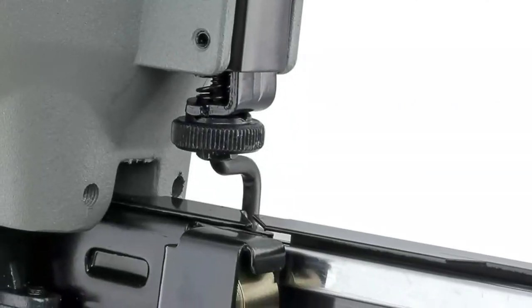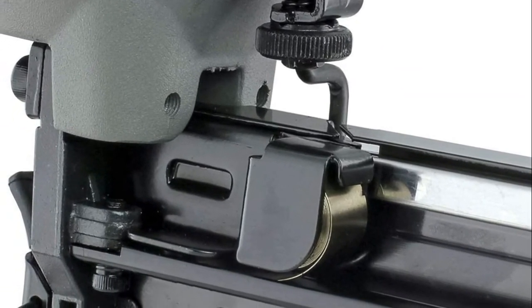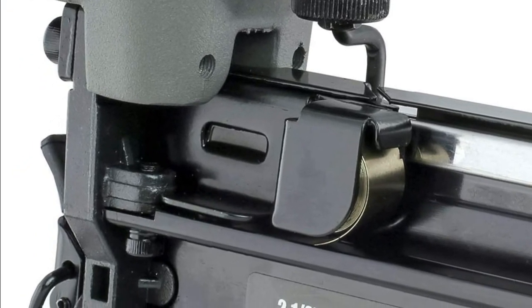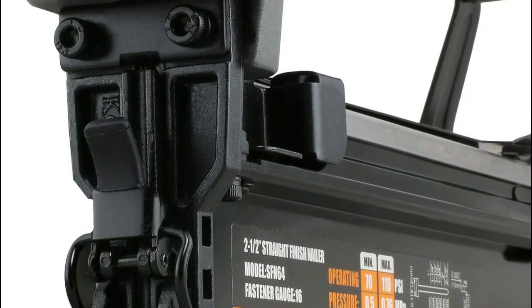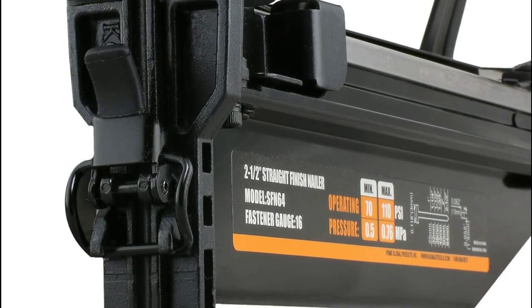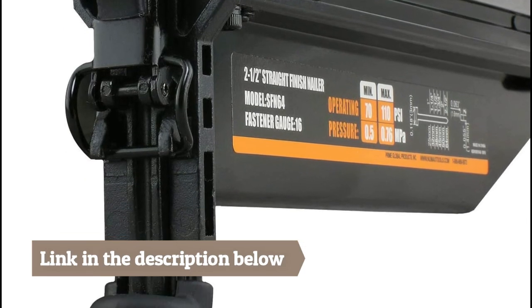This pneumatic 16-gauge straight finish nailer features a lightweight and durable aluminum body and an ergonomic comfort grip handle. A no-mar tip prevents dents and dings, and the quick jam release lets you easily clear jams without taking the nailer apart. The thin gauge and small head allows these nails to disappear into your woodwork, meaning you spend less time filling holes and sanding.